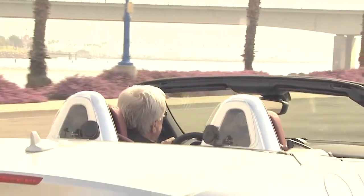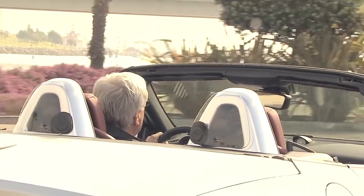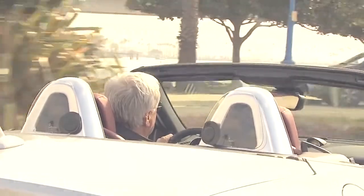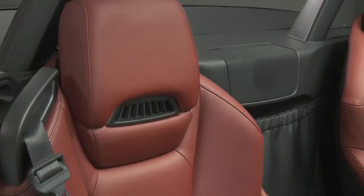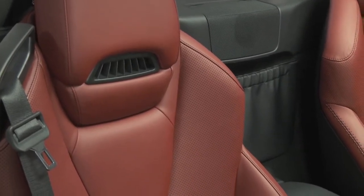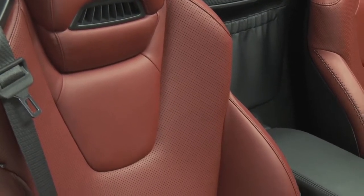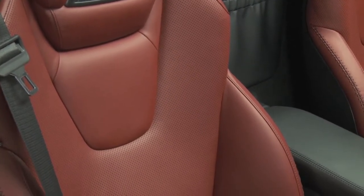We call it a season extender, because it lets you enjoy driving with the top down on a chilly evening, or a spring day when it's sunny out but not all that warm. And the leather, also standard on the 350 and AMG, is treated with a special coating that reflects the sun, so they stay cooler and fend off sun damage better. All of these are also optional on the 250.